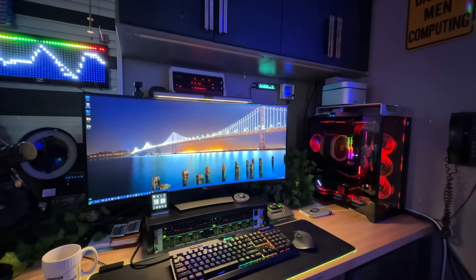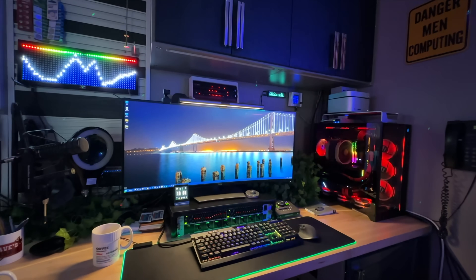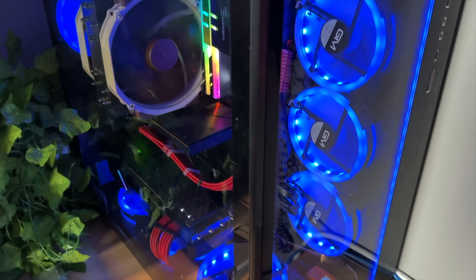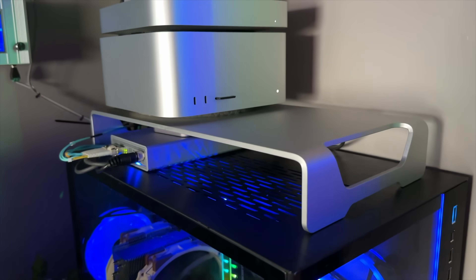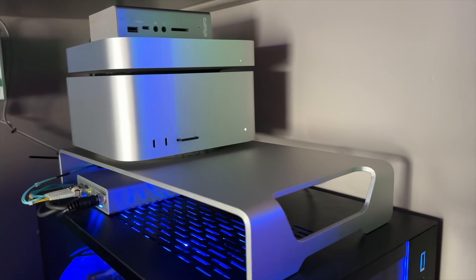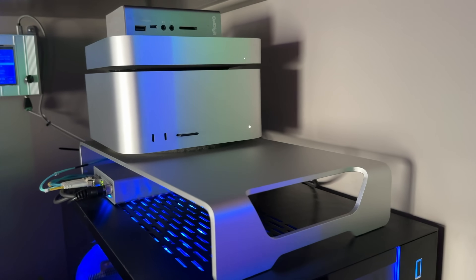When I say hybrid, I mean there's one of each — well, actually there's three because there's also a Mac mini back here. The basic highlights of the system are a PC featuring a 3970X Threadripper, a Mac Ultra featuring 20 cores of CPU and 64 cores of GPU along with 64GB of integrated RAM, and a Mac mini running some automation tasks in the background.